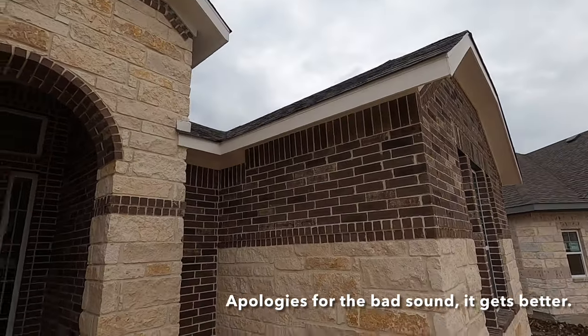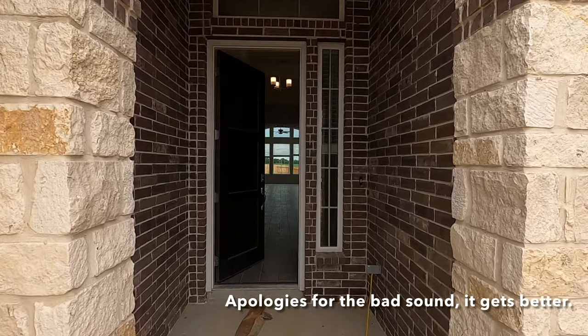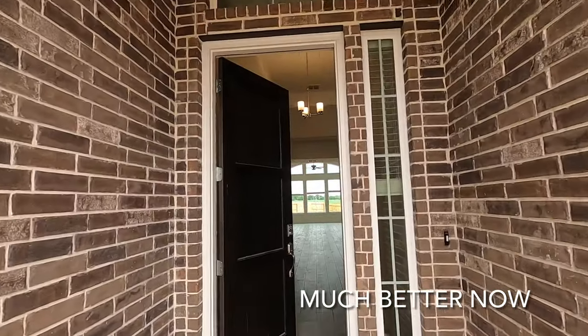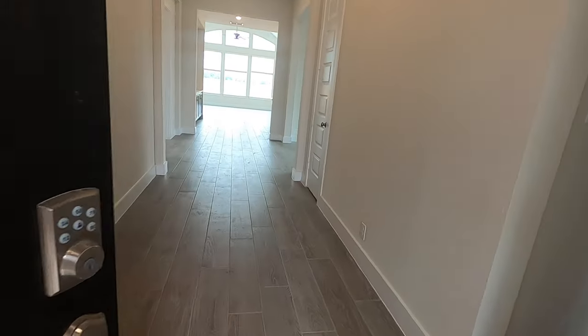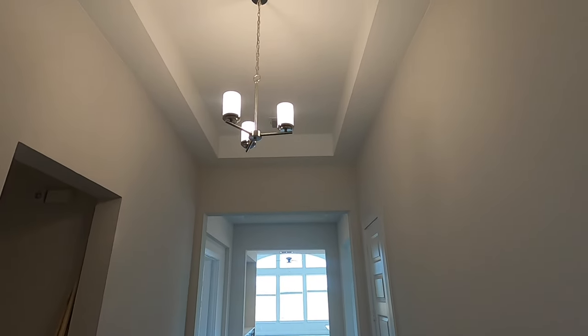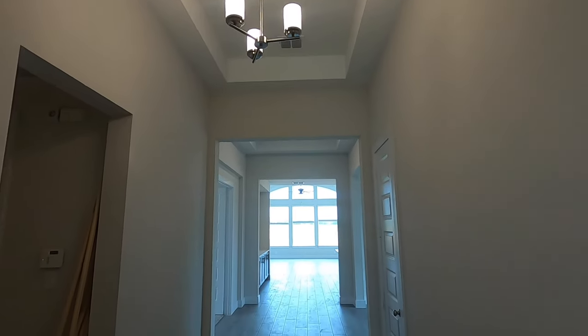Love the brick design and rock. We've got a beautiful eight-foot door that the wind's kind of opened up for us a little bit — it's a little breezy. But love the floor. Let me go ahead and shut this so you can hear. Man, I love the wide entryway and the tray ceiling up top. Coming right in to the right, you have your secondary bedrooms.